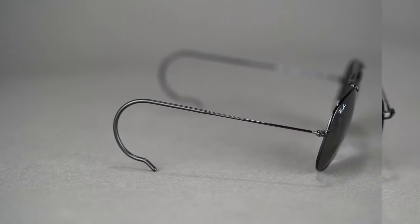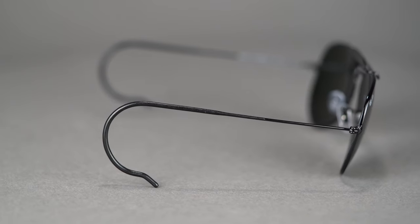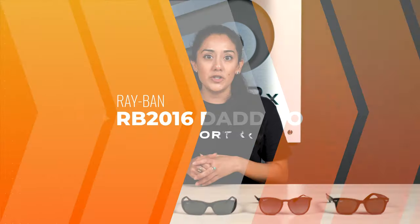On the frame, the temples have cable temple tips that wrap around the ear, keeping them extra secure — super great for being outdoors, especially if you like to do bouldering and things like that. They come in pretty large; they're going to be an SFW of 143, which is a women's extra large.